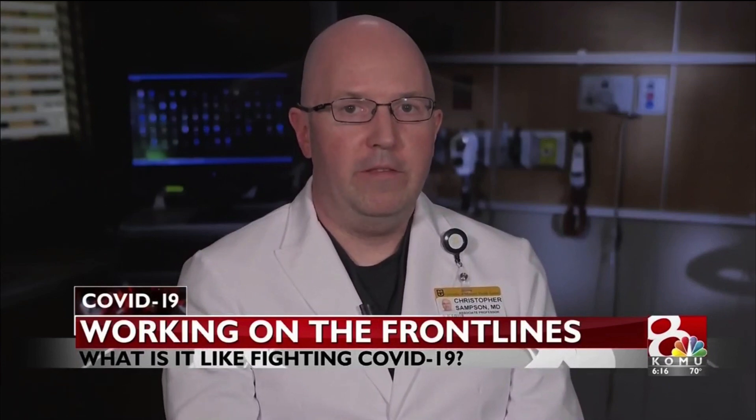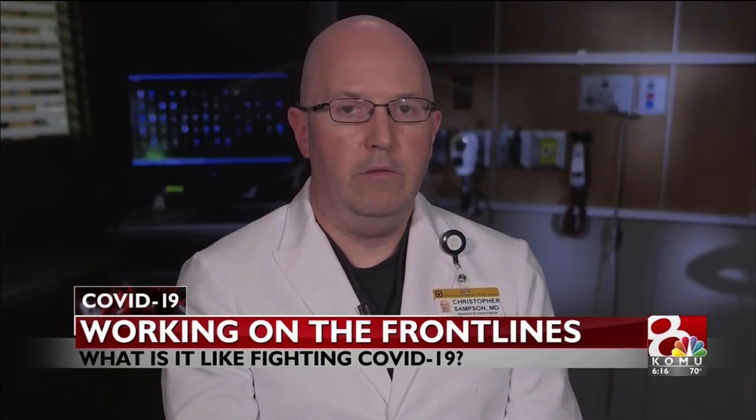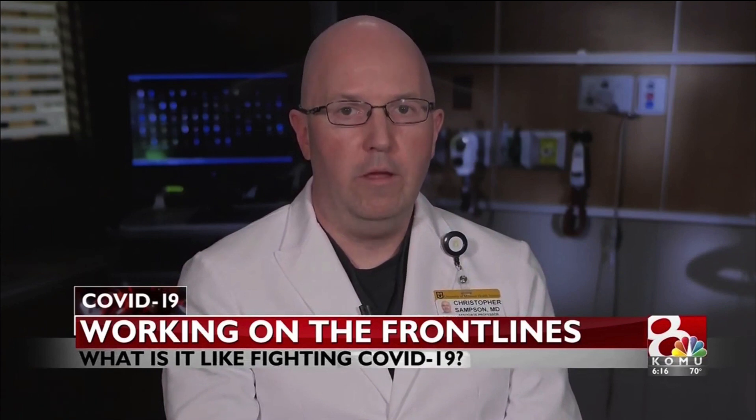Dr. Sampson, you're an ER doctor — what is it like to work on the front lines of this outbreak? This is really what we train for — this is emergency medicine, but a lot of it is preparation. We thankfully have word from our colleagues in other areas that have been hit hard, in New York, New Orleans, and Detroit, and we're using that information in order to be prepared when the patients arrive here in mid-Missouri.